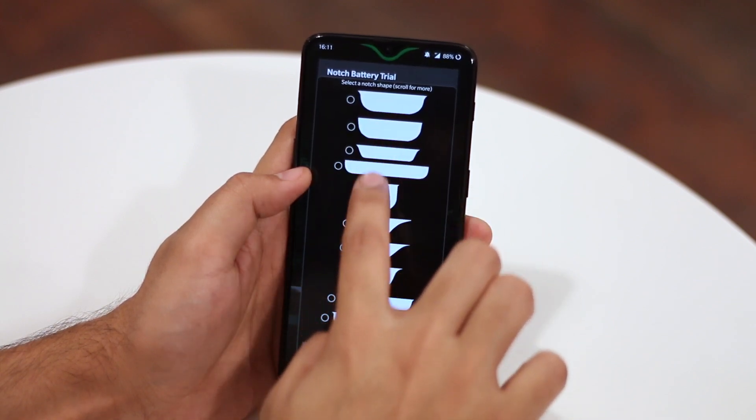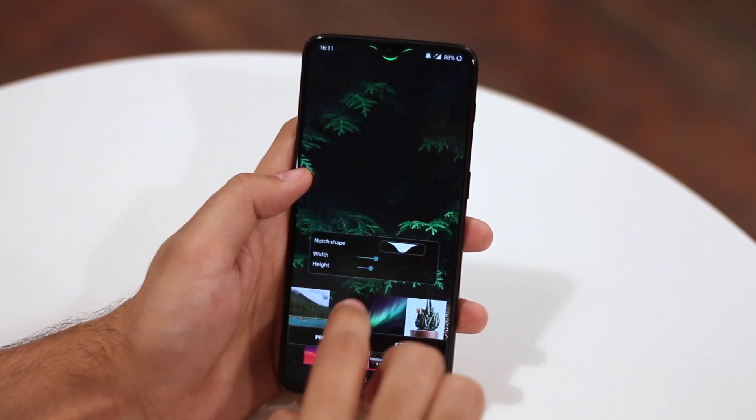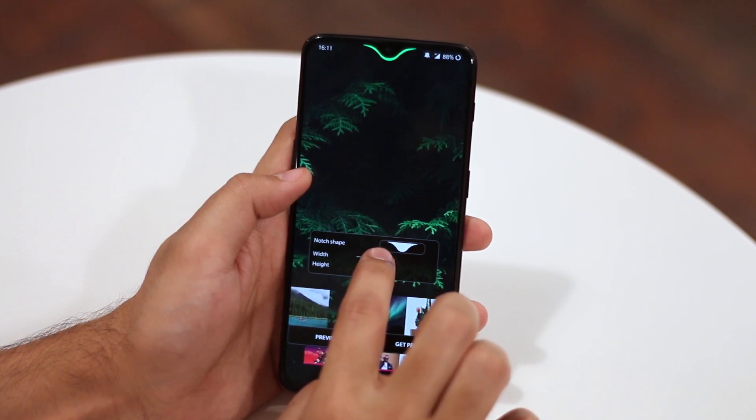Simply go to the app, choose your smartphone notch, adjust the size, and set a wallpaper. And that's it — you will now see a sleek battery bar that wraps around the notch. I have to say, this app really kicks the aesthetic of your phone up a notch.